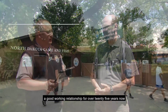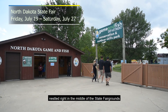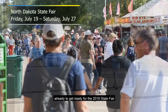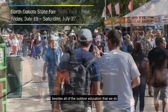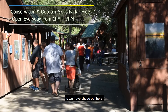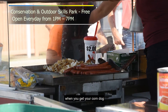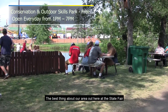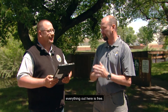We've been with the North Dakota State Fair and had a good working relationship for over 25 years now, and it's a great area nestled right in the middle of the State Fairgrounds. We're just gearing up to get ready for the 2019 State Fair. One of the highlights of the area besides all the outdoor education we do is we have shade, grass, and picnic tables. When you get your corn dog or your fairway food, come in and enjoy some shade. The best thing about our area is the price — everything out here is free.